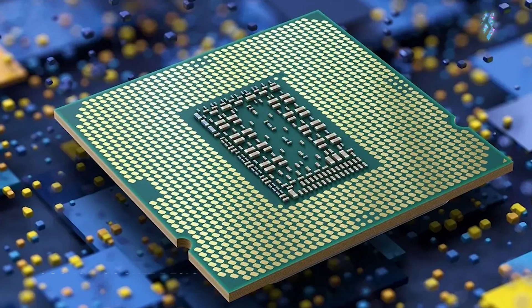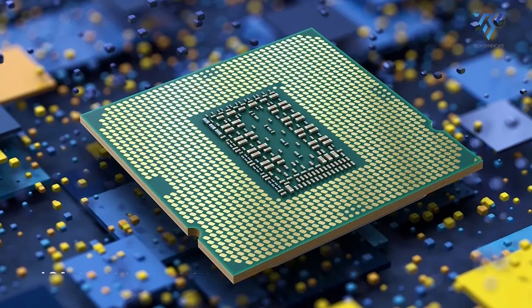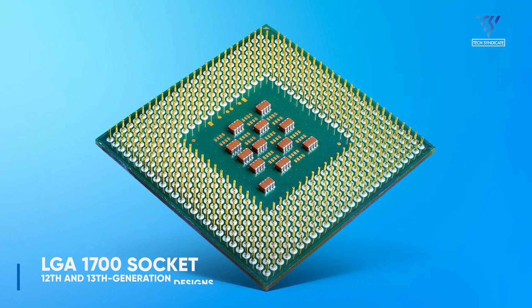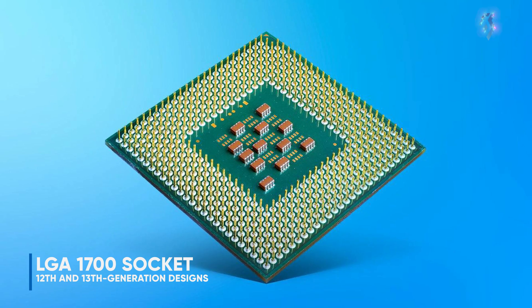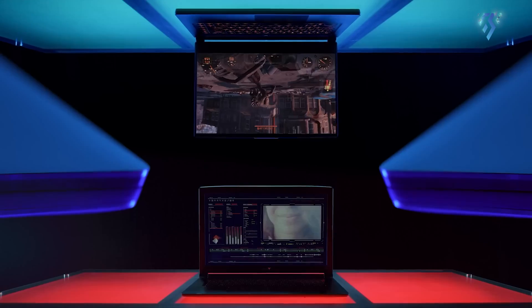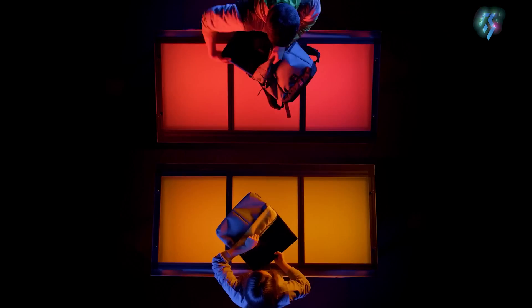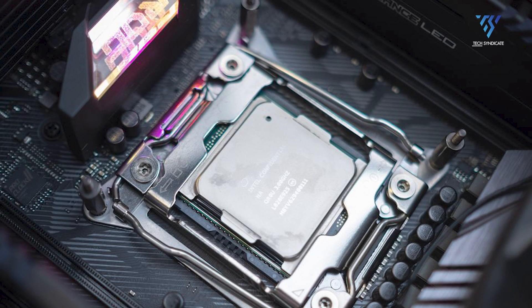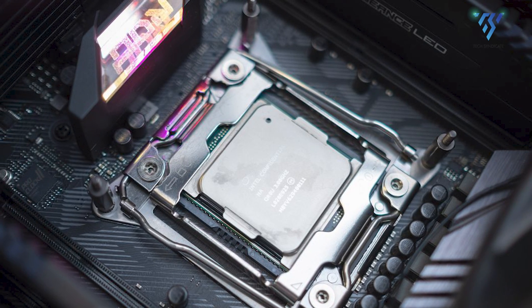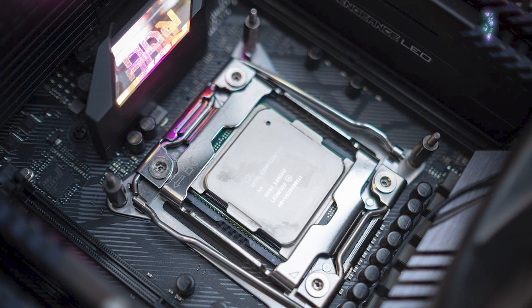There are rumors indicating that Arrow Lake will utilize a new LGA 1851 socket design, featuring more pins compared to the LGA 1700 socket used in 12th and 13th generation designs. This implies that upgrading to Arrow Lake processors will require a new motherboard, making direct upgrades from 12th, 13th, or 14th generation PCs impossible. However, despite the new socket, Arrow Lake processors will maintain the same physical size as LGA 1700, ensuring compatibility with existing coolers.